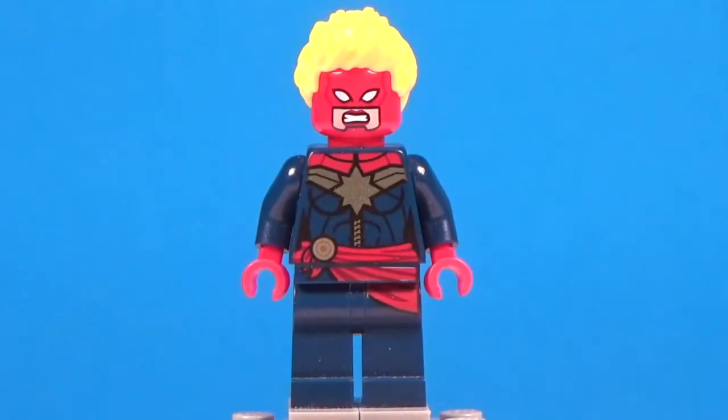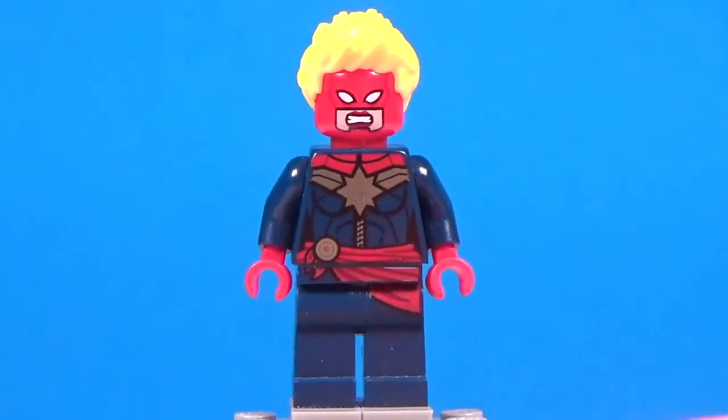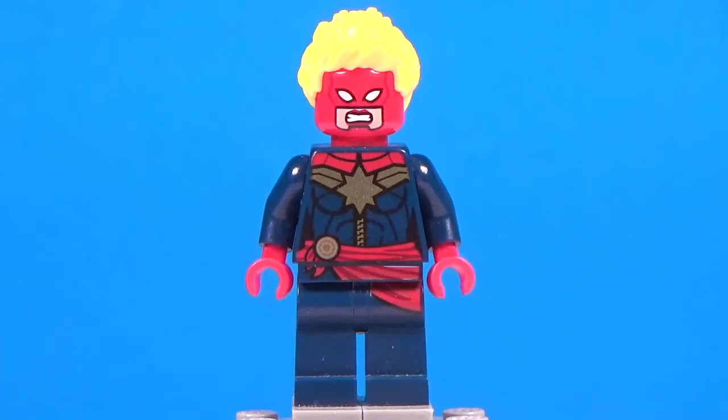Moving along to number six, we have the Captain Marvel minifigure from the Avengers space mission set from January of 2016. When I heard that we were getting Captain Marvel and Thanos in the same set, I lost my mind. This was part of the Avengers Assemble line, but it's still pretty accurate to the comics — more accurately to her more recent interpretations, with shorter hair and a red mask over her face. I think Lego did a great job on this figure, and next year for the Captain Marvel movie, I'm very excited to see what Lego has to offer.